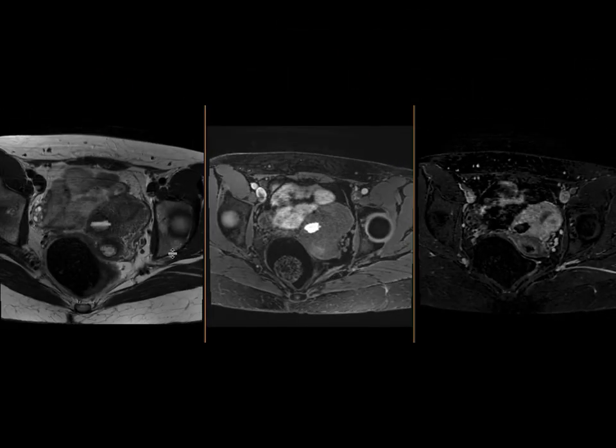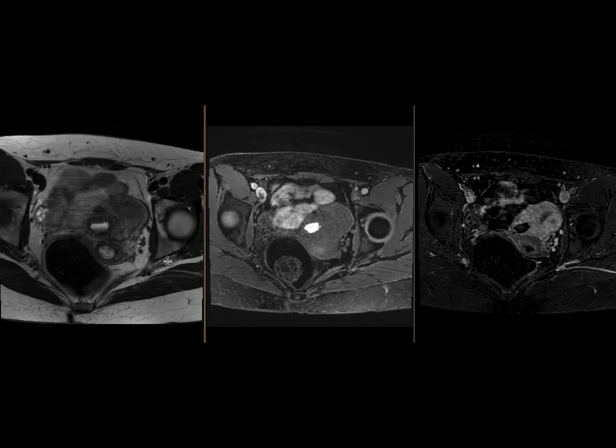This appearance is quite characteristic of an entity called cystic adenomyoma, or cystic adenomyosis, whereby you have a mass within the myometrium that essentially looks like an endometrioma. There is a variable amount of hemorrhage within the lesion at different stages of formation, resulting in this characteristic T2 appearance, hyper-intense T1 appearance, and no contrast enhancement.